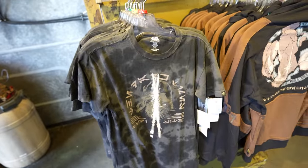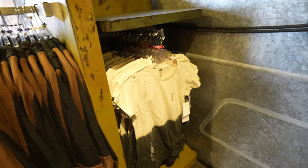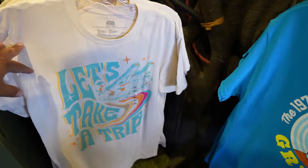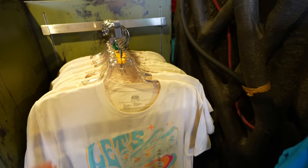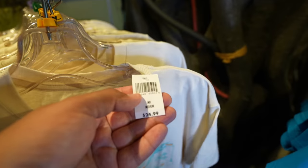They have a cool t-shirt, hoodie, this kid's shirt, and then they have this long sleeve. I have never seen this shirt before — it's pretty cool. It's got the Millennium Falcon and it says 'Let's take a trip.' Looks like they currently have sizes medium, large, extra large, and 2XL. In case you're interested, this shirt is $24.99.